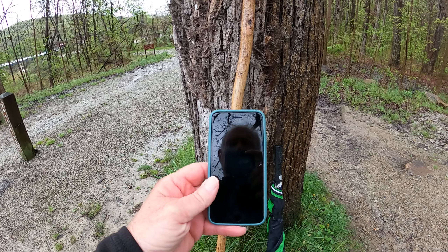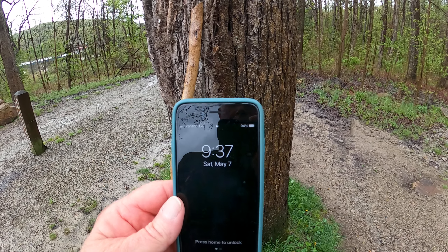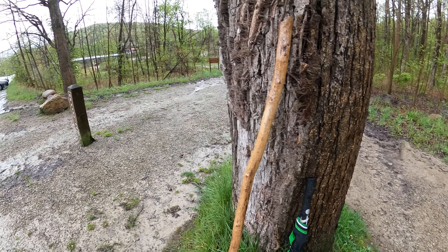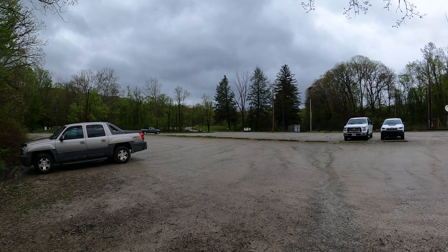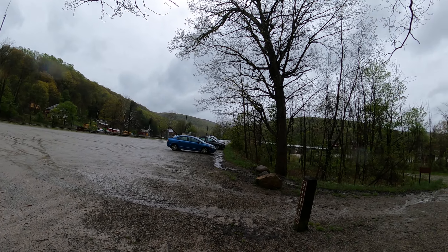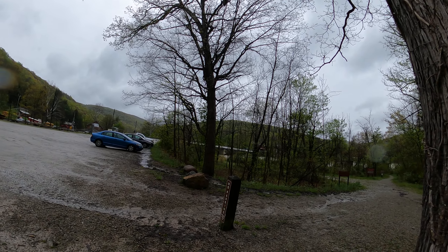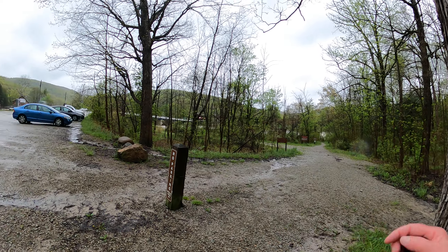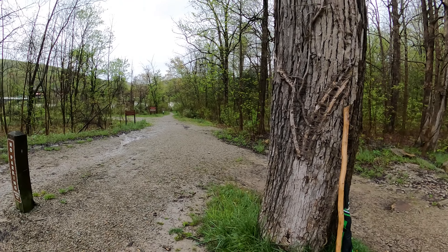Today is May 7th, 9:37 a.m., Saturday. We're at Ohiopyle State Park at the Ferncliffe Trail parking lot, also known as the train track parking lot. It's a multi-level dirt parking lot that always has plenty of room. If you're trying to be methodical today, I'm doing a methodical set of videos starting here.